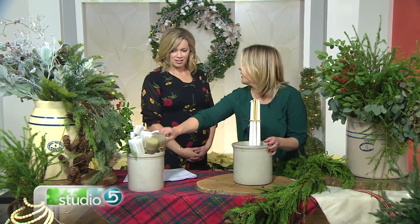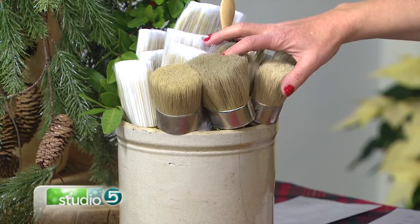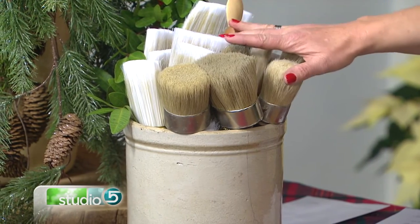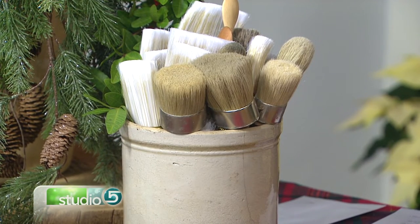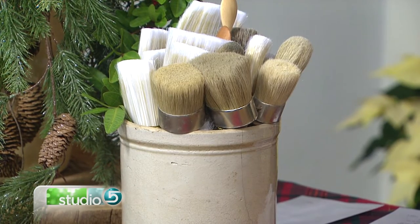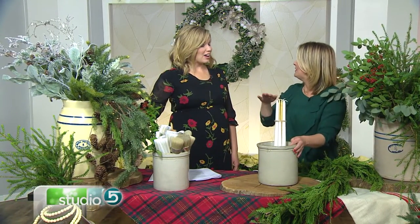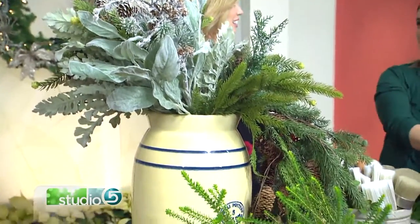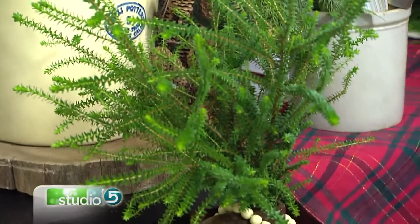They can be placed in many different spaces in your home. In our store we put our paintbrushes in one — they're great for kitchen utensils like rolling pins and wooden spoons. A lot of people ask for them for their kitchens, their craft rooms, anywhere you need to store bigger, longer tools. In your living room you can put greenery or florals in them, and in one picture they even used one as a side table with a wood tray on top of a large 10- or 12-gallon jar.